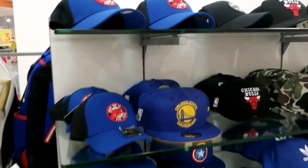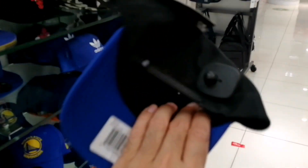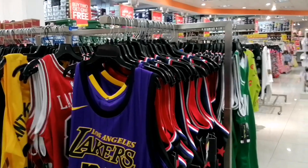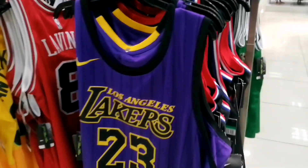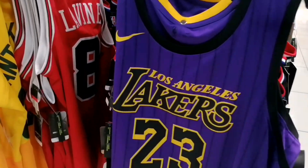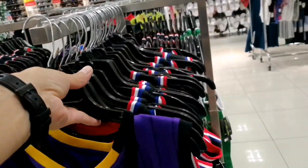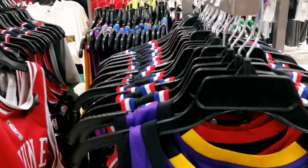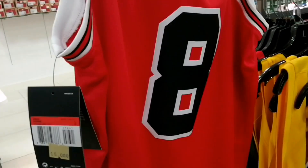Yung mga may hilig din sa sumbrero — eto, kaya lang yung size pang bata. 5KD, medyo mataas pa presyo ngayon. Kung mahilig ka naman sa jersey — ayan, eto yung Lakers. Tiyan natin kung magkano presyo. 20KD, meron 15. Bulls — hindi tayo mahihilig kasi sa ganito, 15KD itong Bulls.